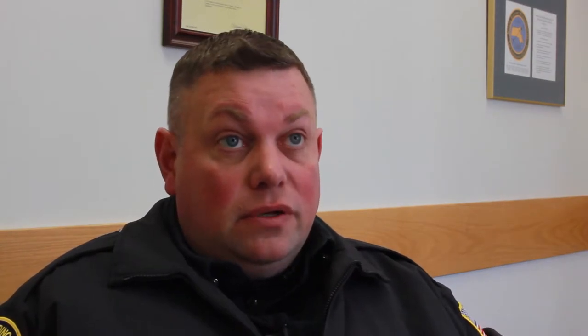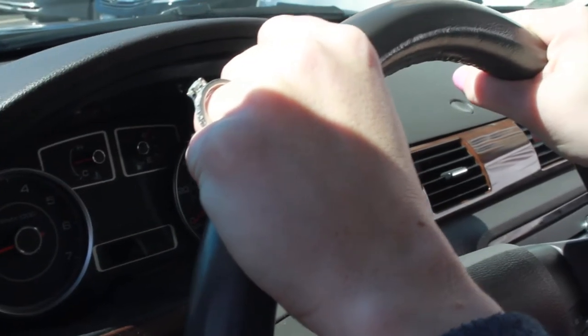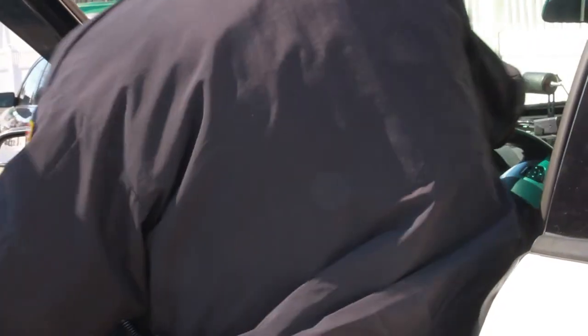First, when you originally see a police vehicle, pull over immediately when you see the lights on the car come on. Once you pull over and the officer approaches you, just keep your hands on the steering wheel. If it's nighttime, maybe put the interior light on so the officer can see inside the vehicle. As the officer is approaching, he's just kind of watching what you're doing, so just no sudden movements.